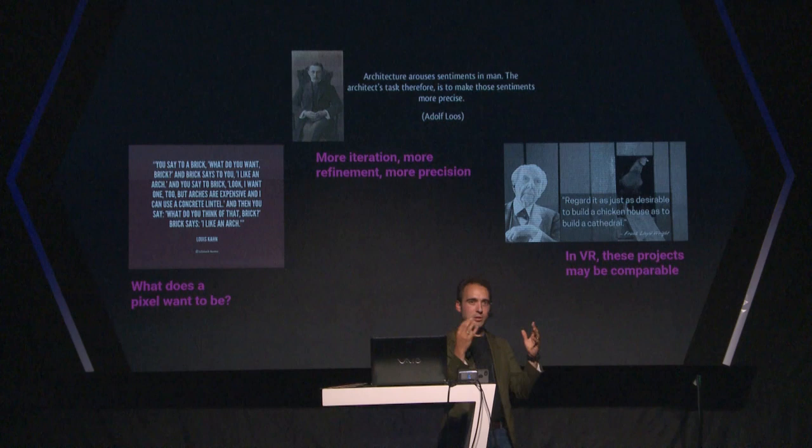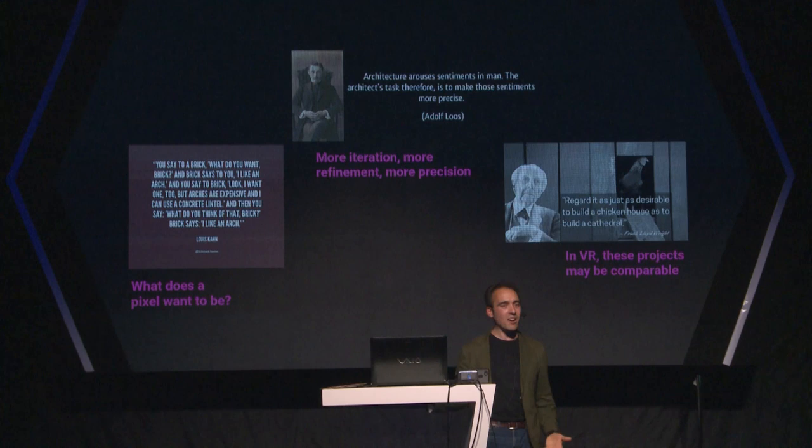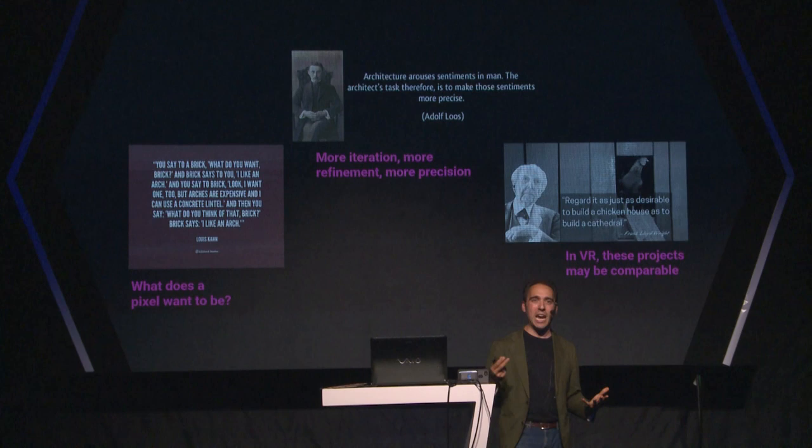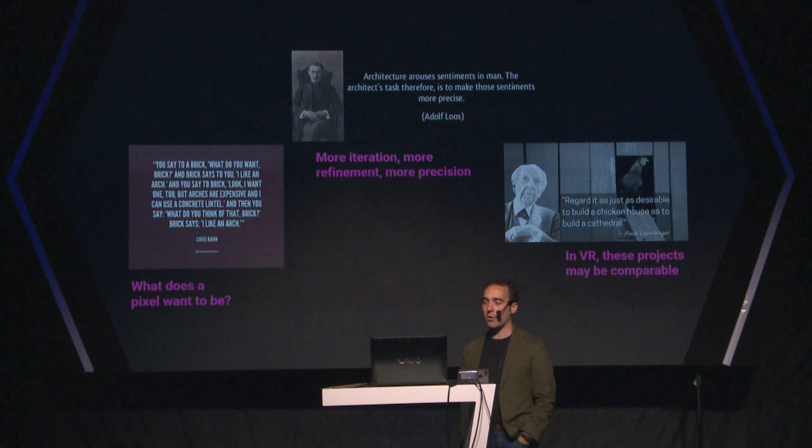I'm looking at SOM with their Moon City and Bjarke Ingels at South by Southwest talking about what they're doing on Mars. Bjarke was talking about how he's a little bit bored with how the rules of the real world never change and he wants a new challenge. And I wanted to shout out: build something in virtual reality! Because it's a little bit of the Wild West in terms of what can be done. We're still so early days with all of this.